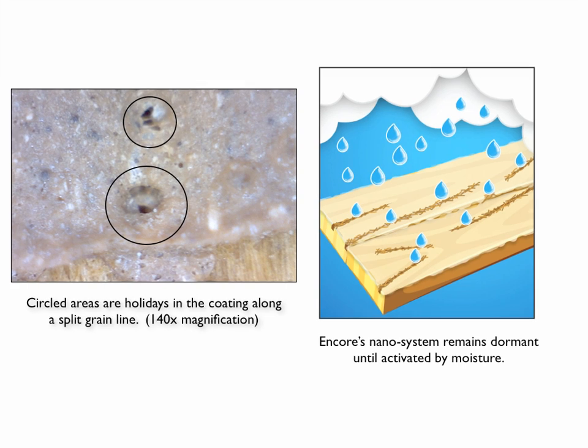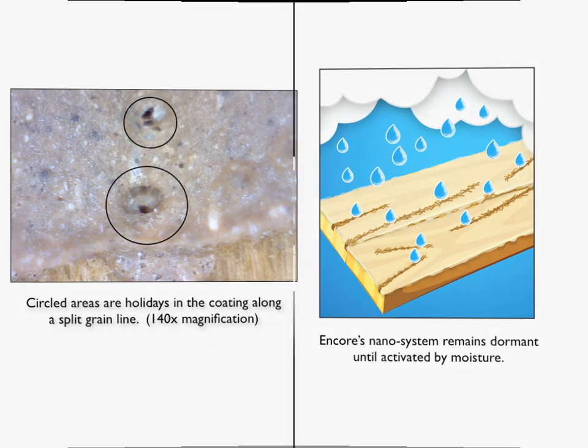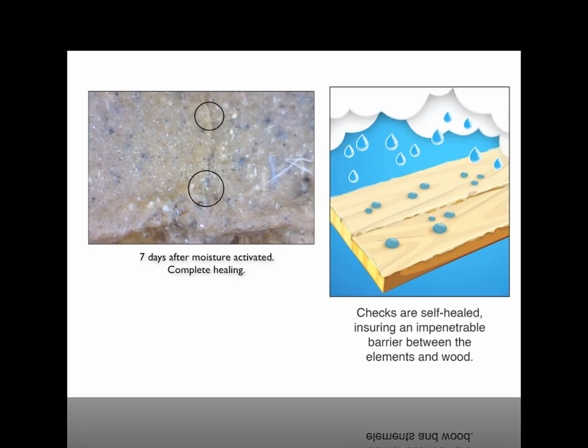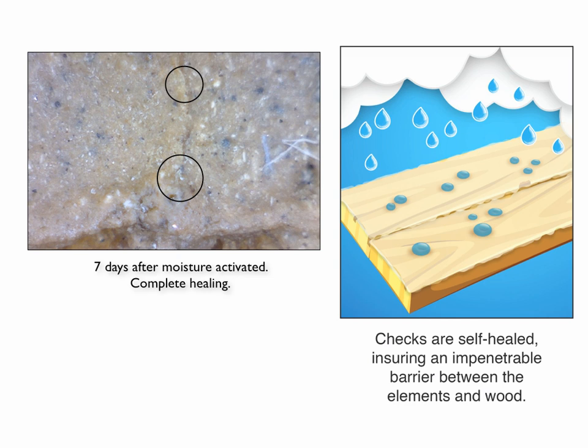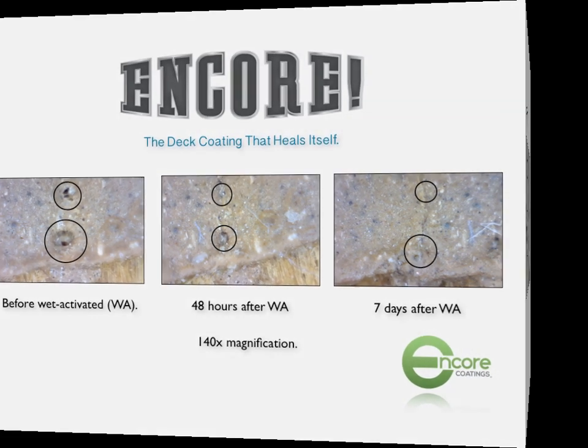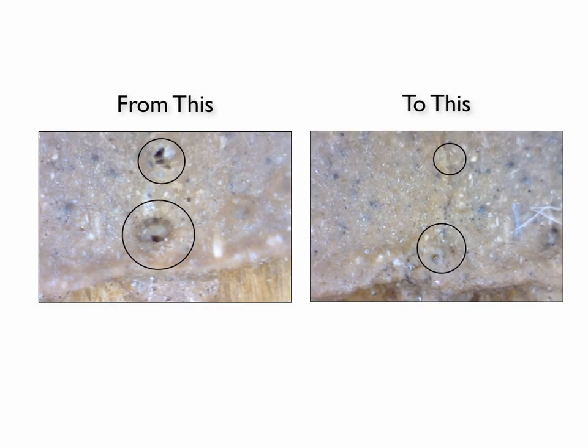Here's what happens. These circled areas here are holidays in a sample that we had magnified 140 times. Our chemistry remains dormant until water gets into that holiday. When that happens, self-healing begins. This is 48 hours after the water activation — you may be able to see that something is happening there. And this is seven days after the water activated the crystals. We end up with an impenetrable barrier — a great monolithic coating that water cannot get through. The center photo is 48 hours after water activation, and the far right photo is seven days after water activation. So you literally go from this to this in seven days.